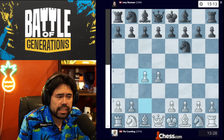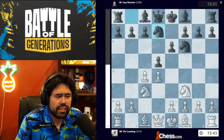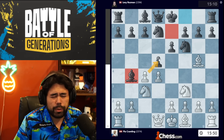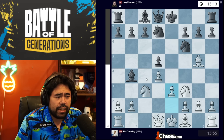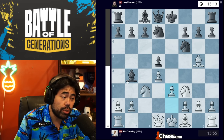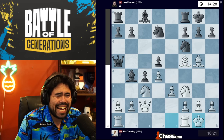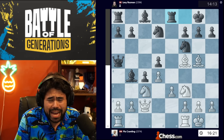The game starts with d4, knight f6, c4, e6, knight f3, d5, knight c3, knight bd7, and now bishop g5. Levy plays bishop b4, correcting an error from an earlier game where he had played h6, bishop h4, then bishop b4. He plays a system considered pretty solid. We get takes, takes, then e3. Levy plays c5, an improvement over the previous game where he put the pawn on c6. Queen c2, queen a5, bishop d3, c4, bishop f5, castles, castles, and rook e8 — all pretty standard theory.